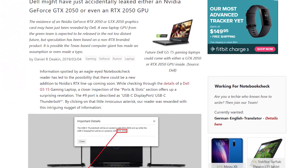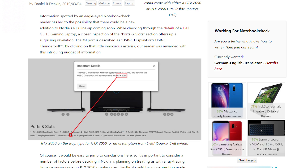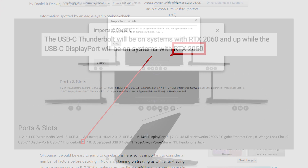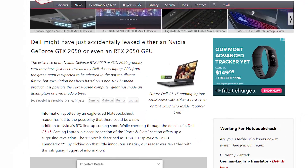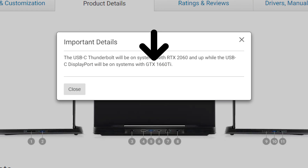Next up, the RTX 2050 was spotted on Dell's website. Unfortunately I had to update this story, as while editing I noticed Dell updated it. Originally, when you went to the G5-15 laptop under ports and slots, it stated the USB-C Thunderbolt will be on systems with RTX 2060 and up, while the USB-C DisplayPort will be on systems with RTX 2050. They've now updated it to say GTX 1660 Ti. While that means there isn't an RTX 2050, at least according to this leak, it shows just how much Nvidia has changed their naming scheme before going to market. That, or maybe it wasn't a mistake — doubtful, but an interesting possibility nonetheless.